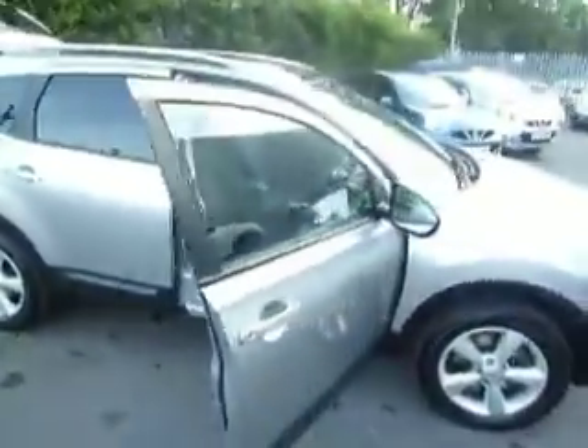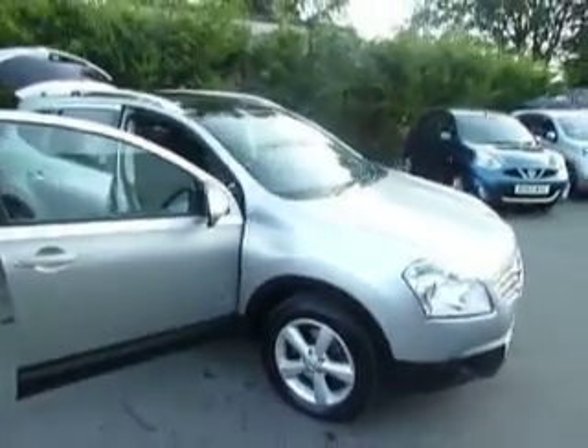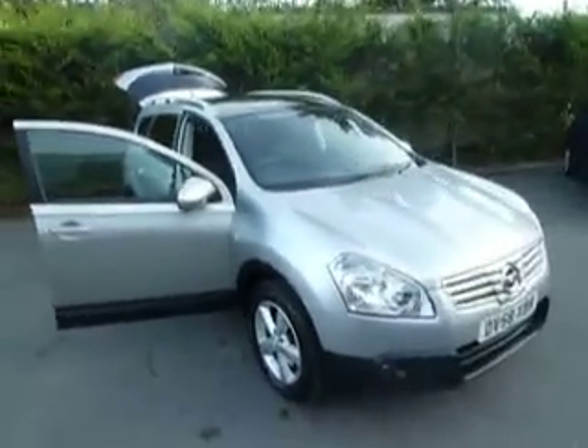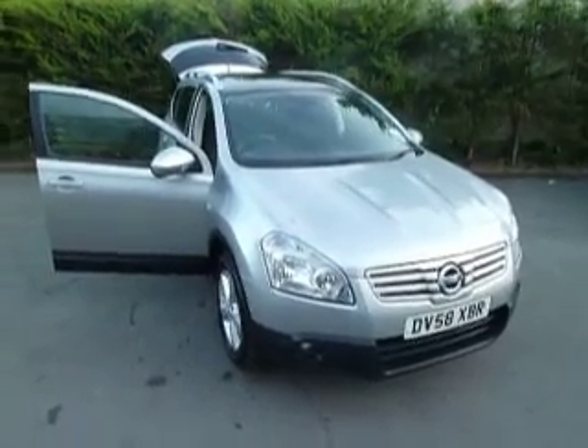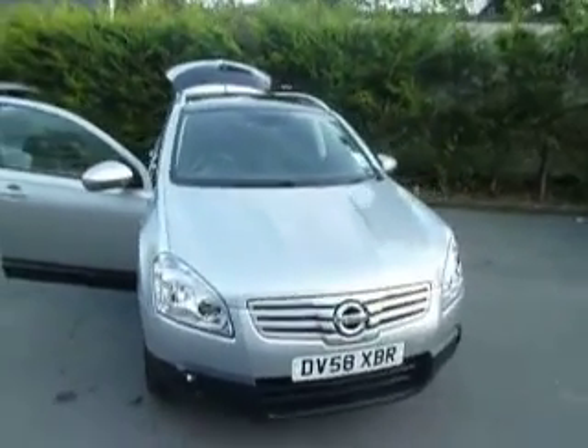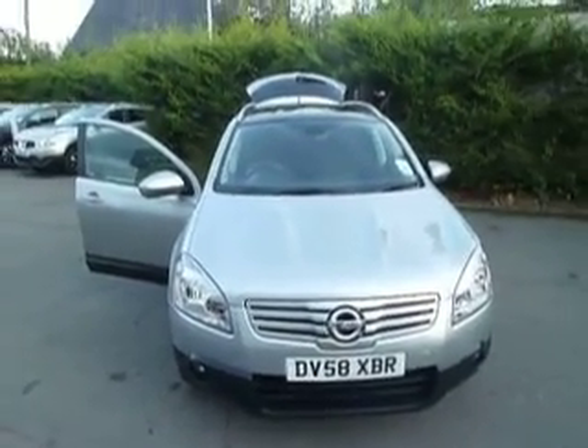If you are interested in this vehicle and would like to book a test drive, or if you have any more questions, please don't hesitate to give me a call. My name's Oliver and the number to call is 01691 663 999. If I'm not available, you can speak to Simon or Dan and they'll be more than happy to help. Thank you.